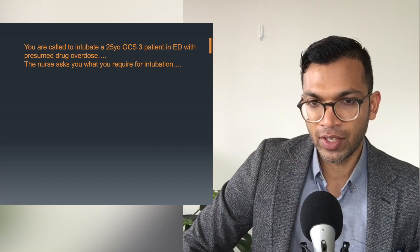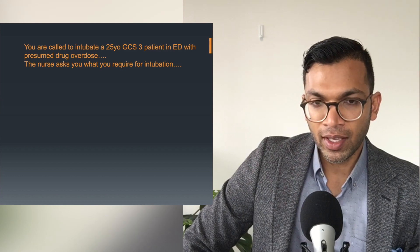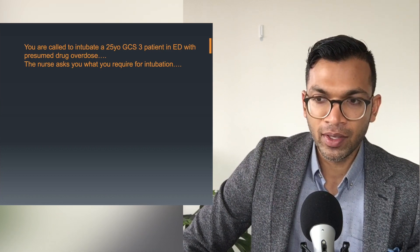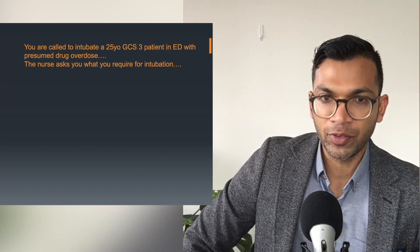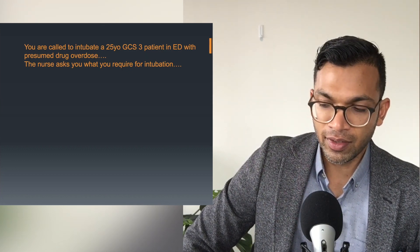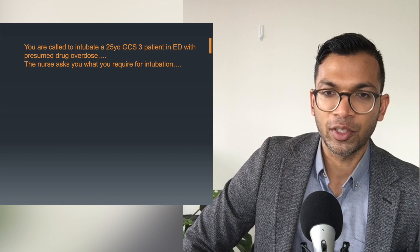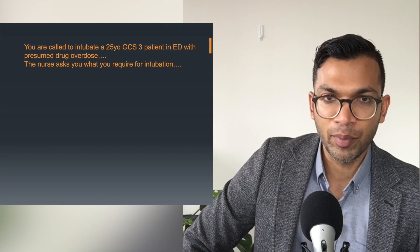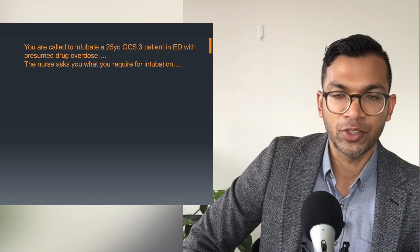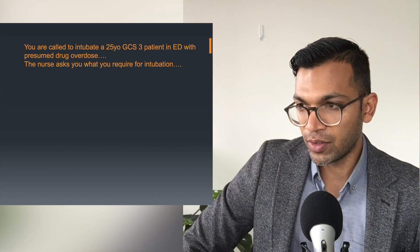You definitely need a muscle relaxant to get the tube down, and one of the quickest acting is suxamethonium — or rocuronium, completely fine. Generally in ED you'll need a rapid sequence so you need a fast-acting one. I call these the SPA drugs — aramine, adrenaline, and atropine. In every anaesthetic, especially in difficult patients, you'll end up always needing those, so always have them ready. Fentanyl, opioids, and fluids as well depending on the situation.